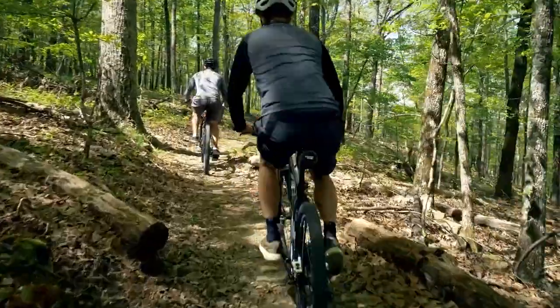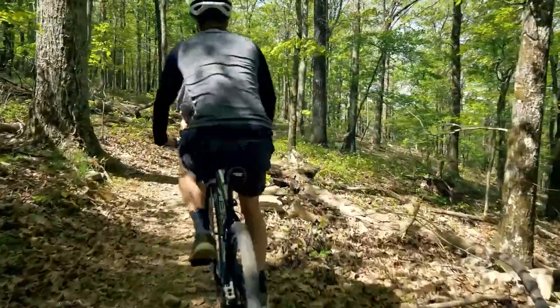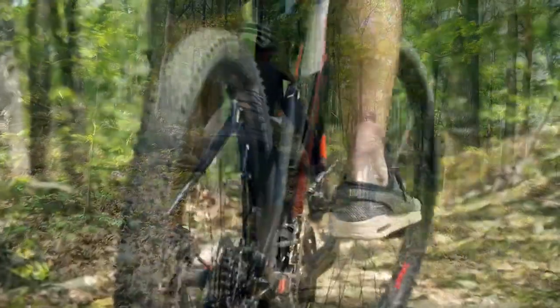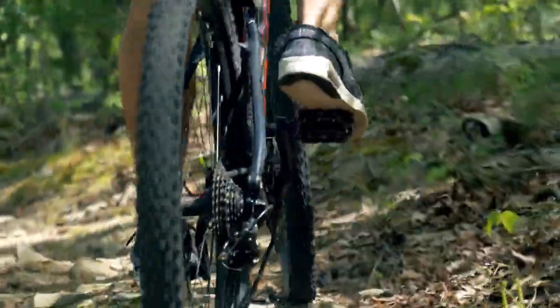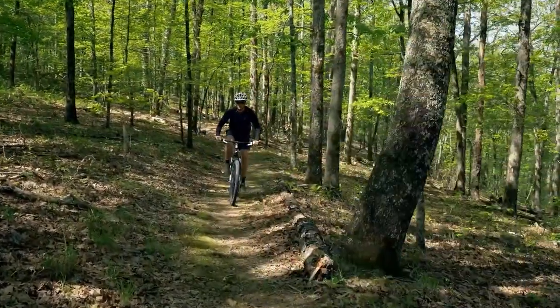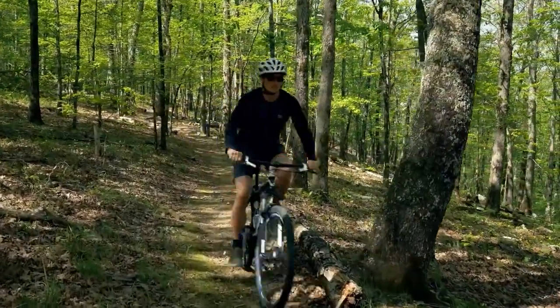The trail is considered easy to moderate for most mountain bikers and suitable for beginners in most sections. The trail is modest in elevation with only a few small climbs and descents. The trail flows well and can be ridden in either direction.